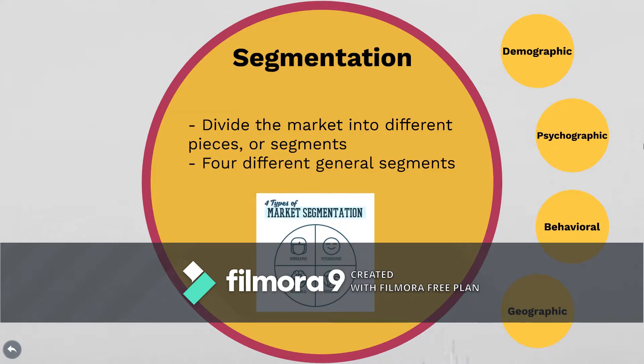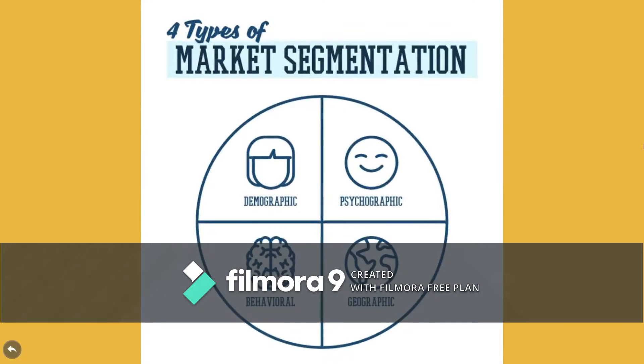There are four main segments that marketers tend to divide their markets into, and those are demographic, psychographic, behavioral, and geographic. I'm going to go into each of these a little bit more.